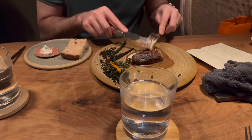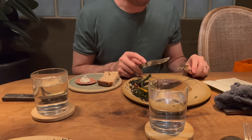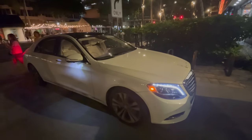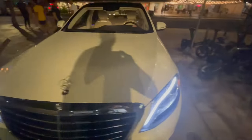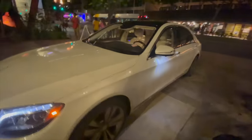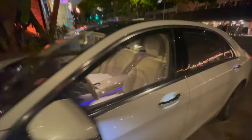This looks amazing - this is the steak. It's got a truffle sauce. Thumbs up - double thumbs up! This is the car we have today - a Mercedes S-Class. It was a super cushy and actually quite nice to drive as well.